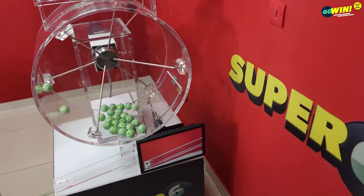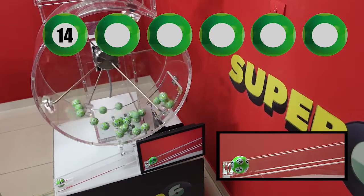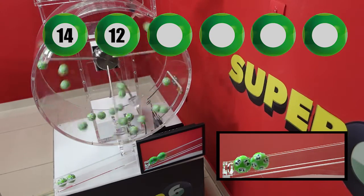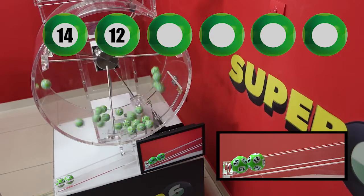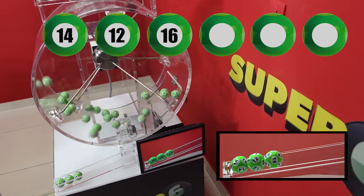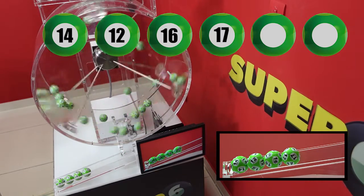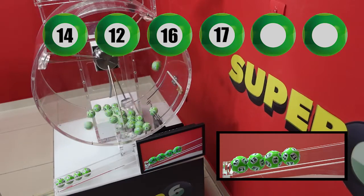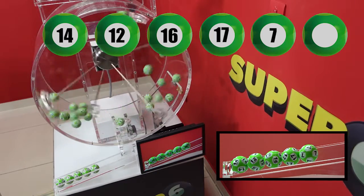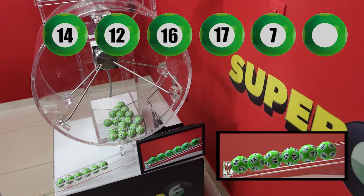Super 6 winning numbers up: 14, 12, 16, 17, 20, 19, 1, 6.